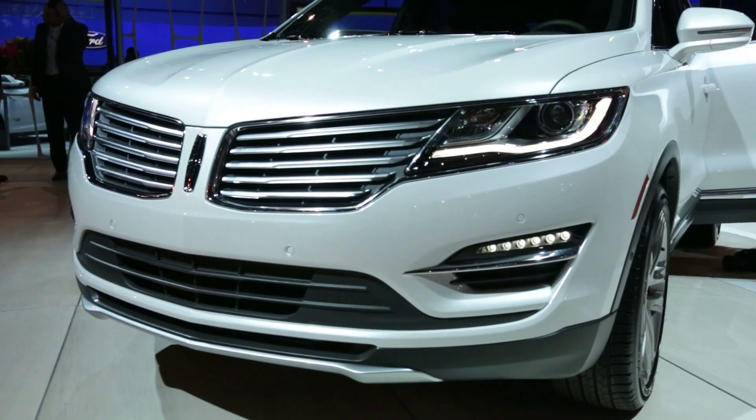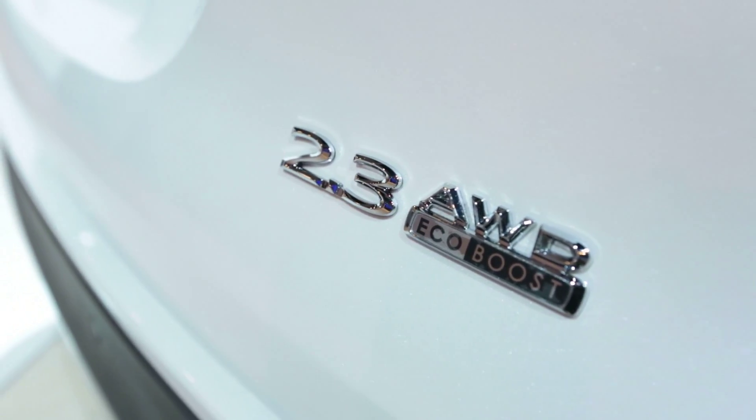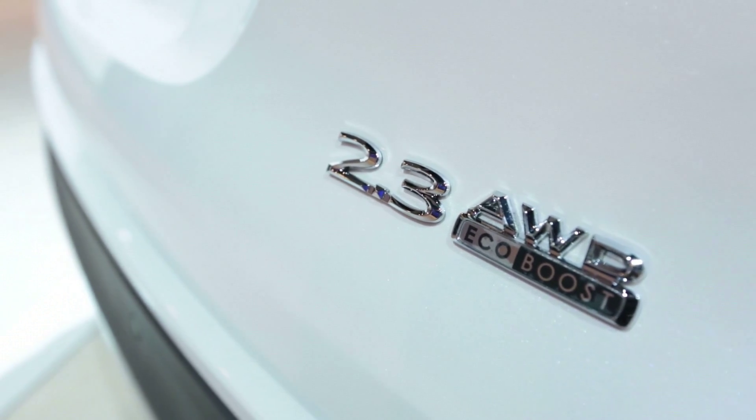There's a choice of two engines: a two-litre turbocharged four shared with the Ford Escape that develops 240 horsepower, or you can opt for a Lincoln-only 2.3-litre turbo that develops 275 horsepower. That's tuned to take on the Audi Q5 and the Mercedes GLK.